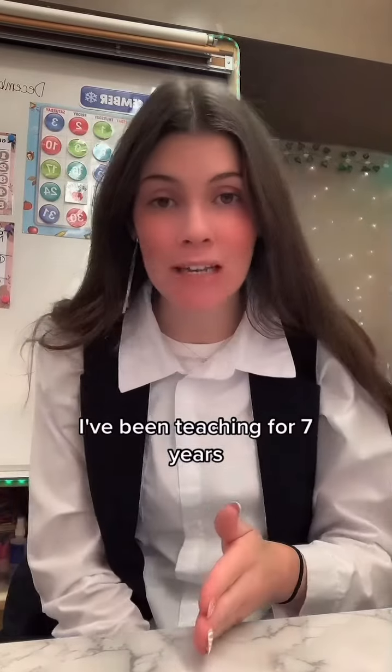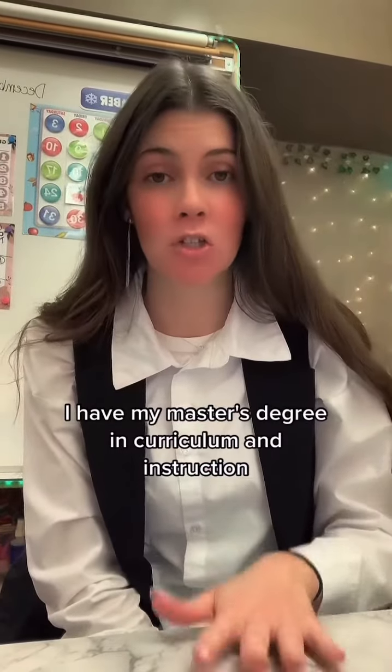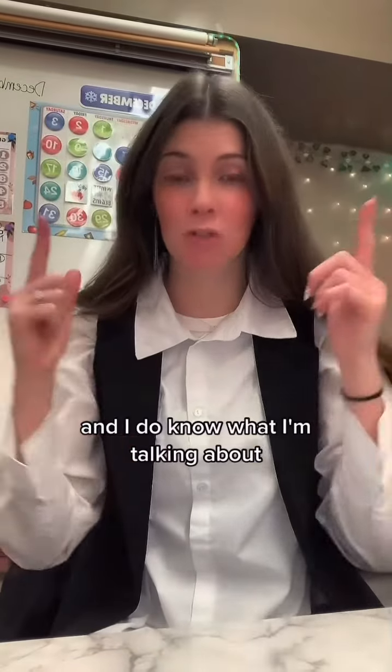Hi, my name is Patsy G. I've been teaching for seven years. I have my master's degree in curriculum and instruction. I'm a TPT author and I do know what I'm talking about.